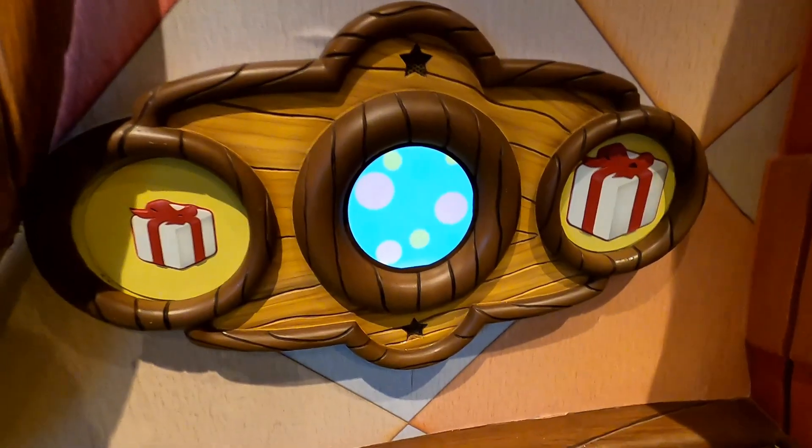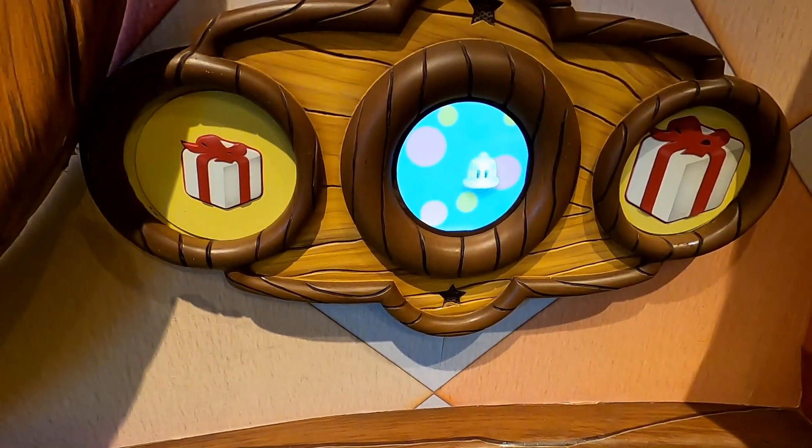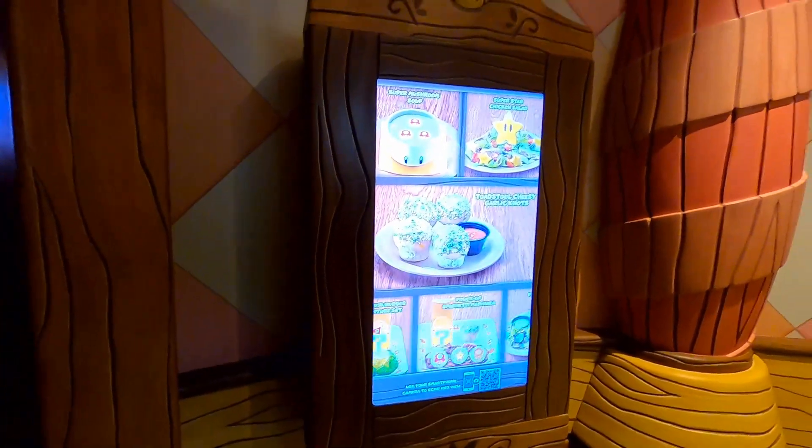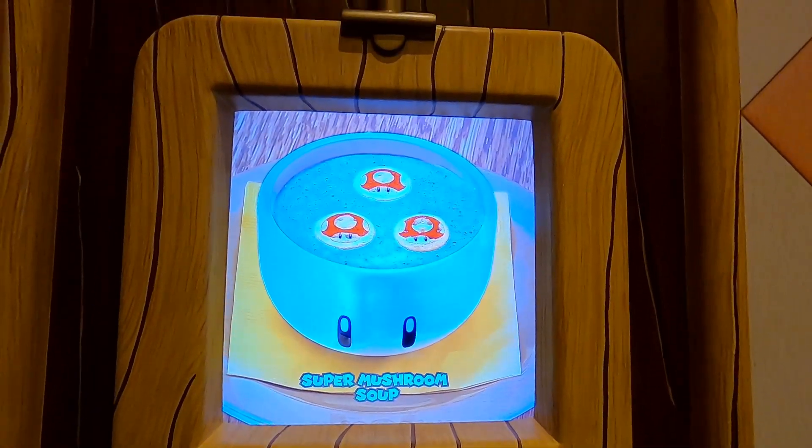While you're here, don't forget to scan your power-up band to get some coins — it's right at the entrance. Inside the restaurant, as you're waiting, they have the menu on screen so you can decide what you want before ordering at the counter.